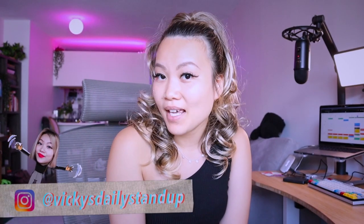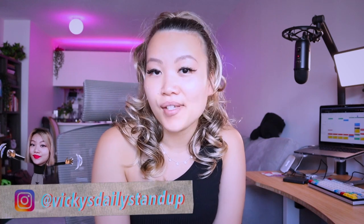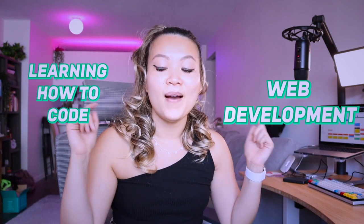Welcome back to my channel. My name is Vicky May and I am a full-time software engineer living in New York City. On my channel, you will learn a lot about things related to web development, learning how to code, and all things JavaScript.